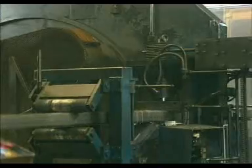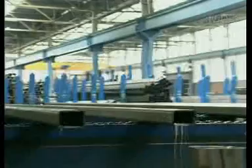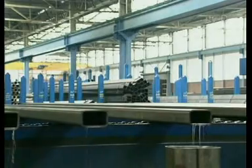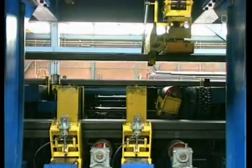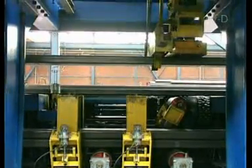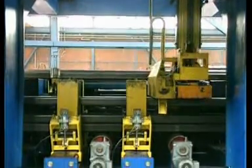The saw grips the tube and performs the cut while the tube is moving at up to 120 km an hour. The cut lengths are then passed on to packing machines, where they are formed into standard bundles prior to dispatch. Each bundle is individually labelled to ensure complete traceability back to the raw material.